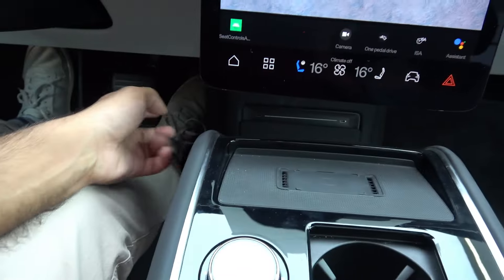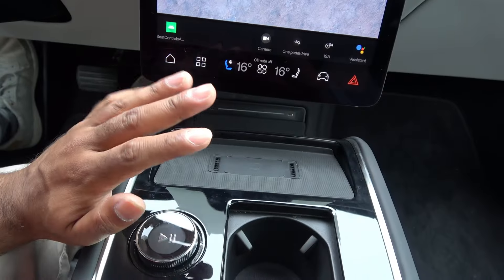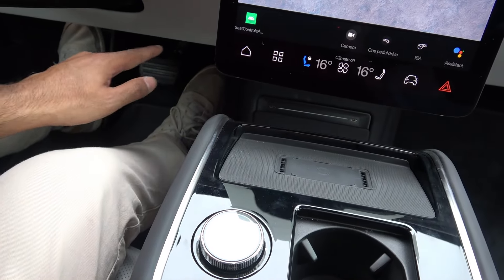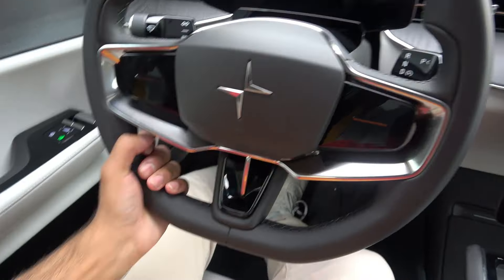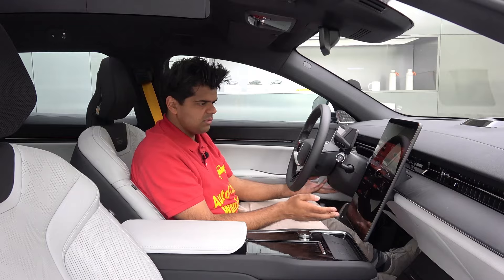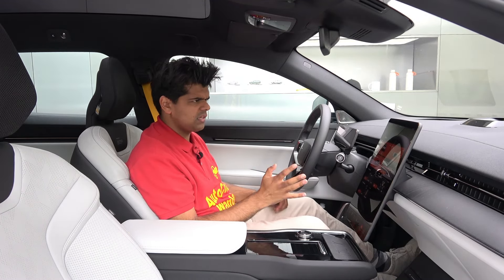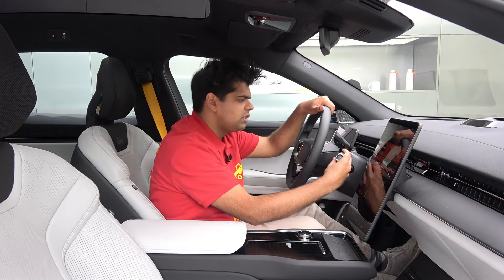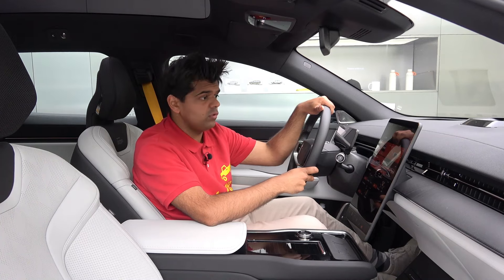One-pedal drive basically means when you release your foot from the accelerator the car brakes automatically, though I'd personally avoid it and stick to conventional brakes. For the rest of the interior, the steering wheel has a very good feel — a nice size and good thickness. Steering adjustment, unfortunately, is done through the infotainment system, which I find a bit pretentious; a manual latch would be better. The gear selector is right here next to the steering wheel, just like in the Volvo EX90 and EX30.